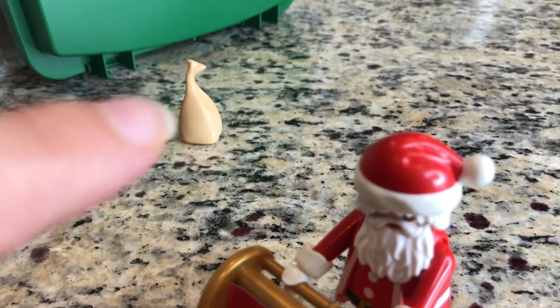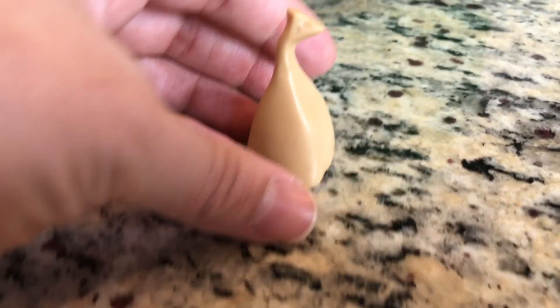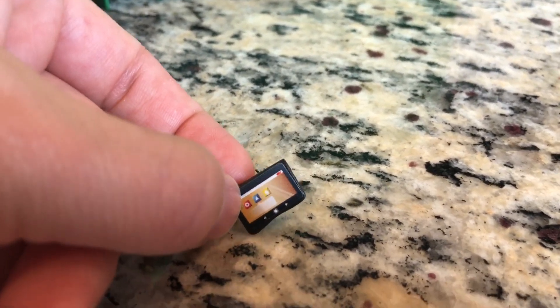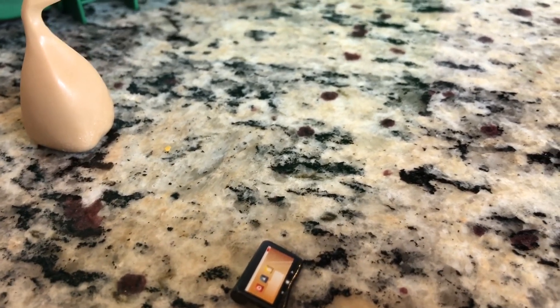Wait, what's that back there? It must be the Santa bag. Let's see — is there anything exciting inside? Whoa! It's a mini elf-sized tablet so that they can play their games. Wow, that is super duper exciting!